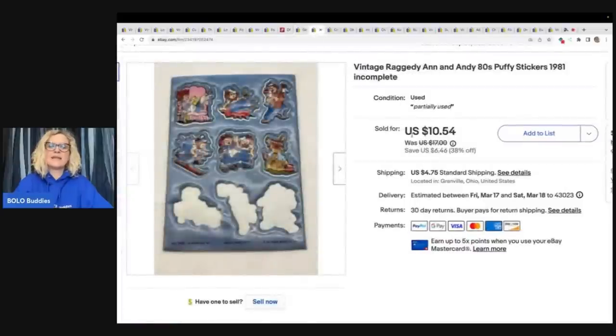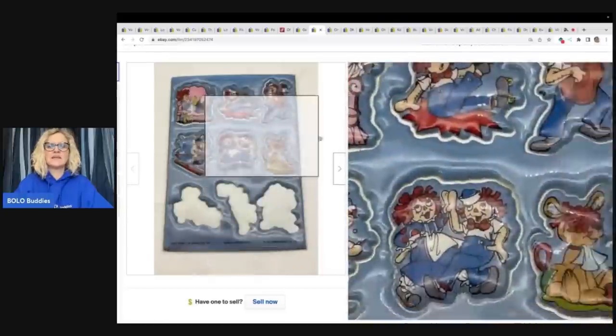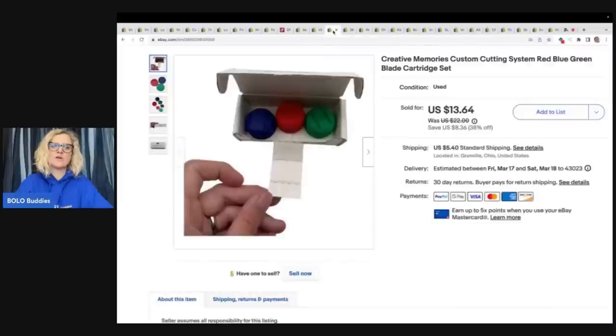This is vintage Raggedy Ann and Andy Puffy stickers from 1981. It's not even complete and I still sold it for $7.50 plus shipping on best offer — I got that at a garage sale in a big sticker lot, so probably less than a quarter in it. Creative Memories — I tell you guys all the time, I always pick up Creative Memories. I have sold the cutting system so many times. It sells! I got it at a garage sale for a buck and sold it for $12 plus shipping.